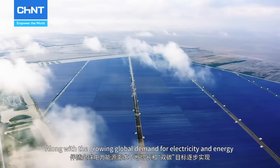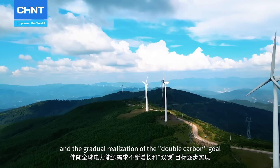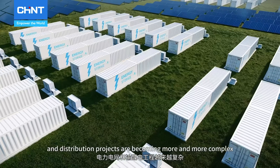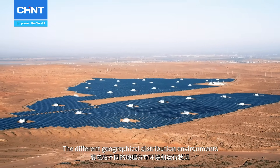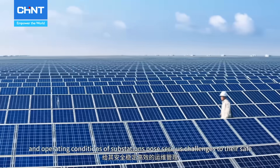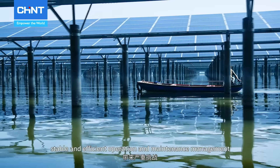Along with the growing global demand for electricity and energy and the gradual realization of the double carbon goal, the power grid and transmission and distribution projects are becoming more and more complex. The different geographical distribution environments and operating conditions of substations pose serious challenges to their safe, stable and efficient operation and maintenance management.